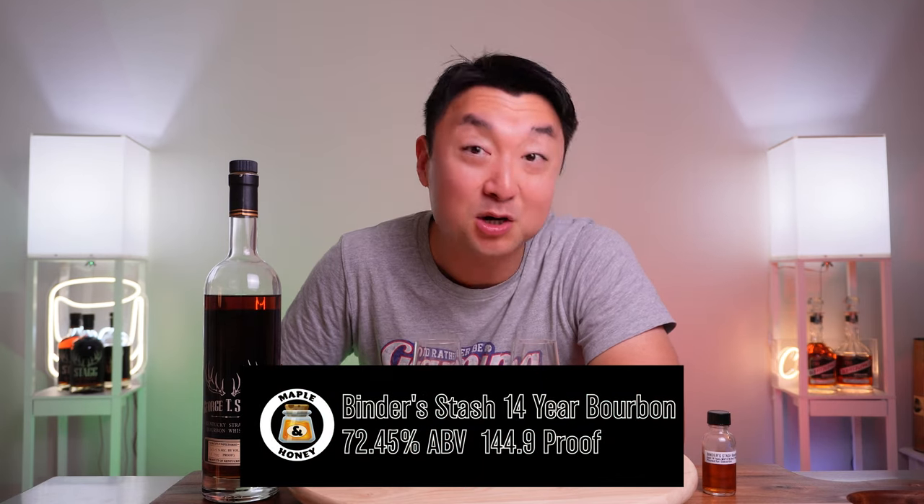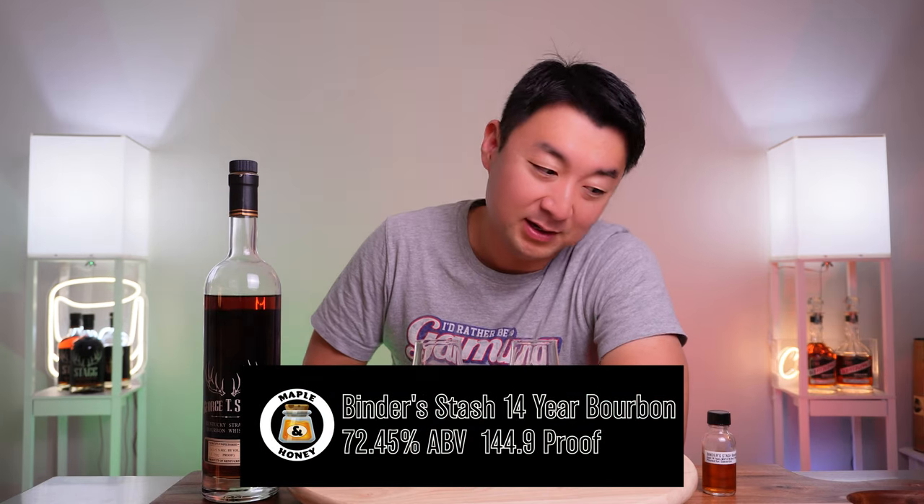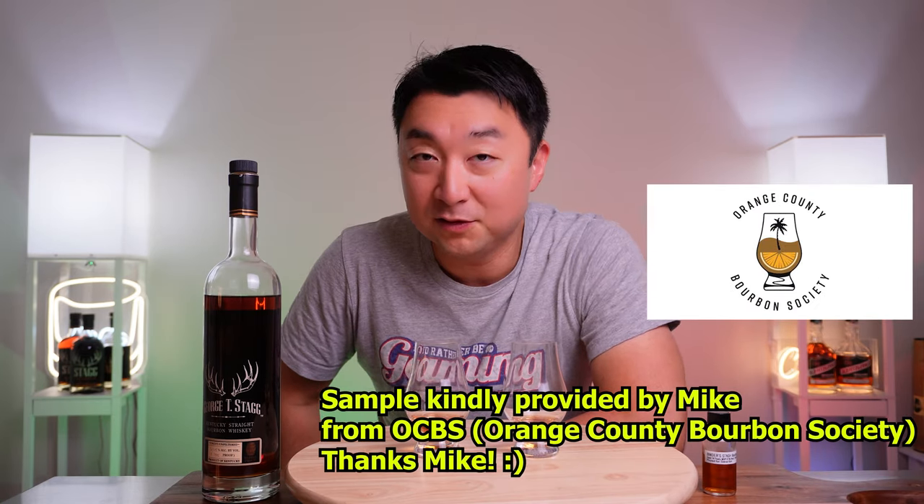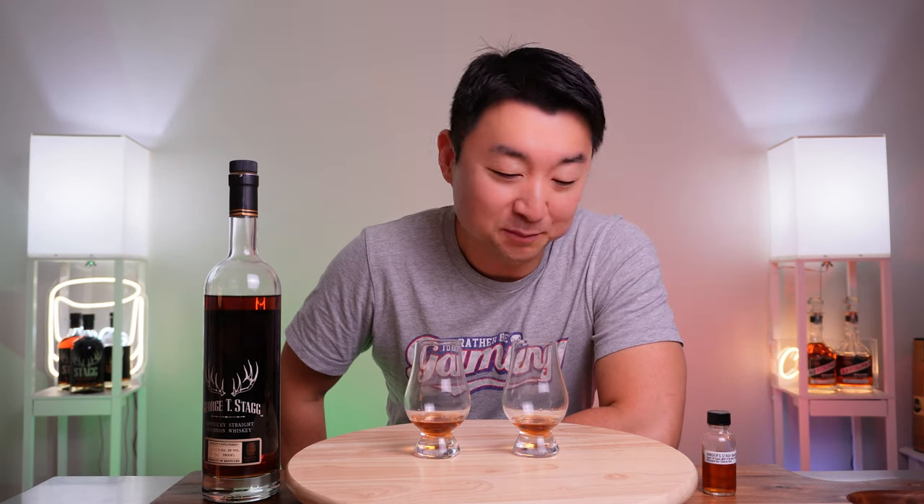To the left of me I have the Bender's Stash bourbon coming in at 144.9 proof. A lot of people call this the GTS killer — I've heard that a couple of times already. It's a very highly allocated bourbon, relatively new, but it's from MGP, which a lot of people are looking after. We'll do a blind tasting — I'll close my eyes, do a little spin, and see what comes out on top.